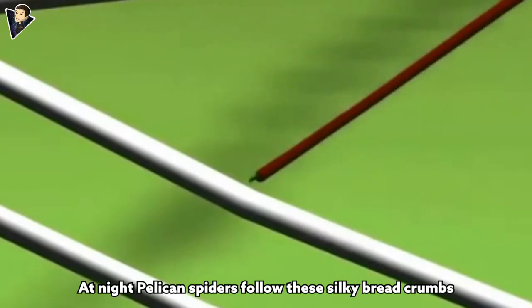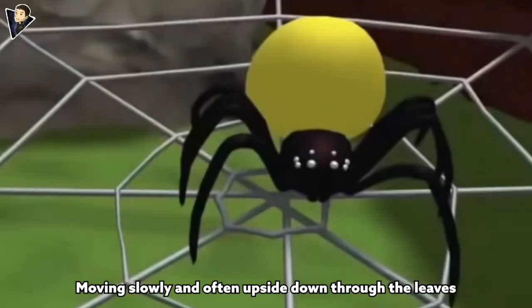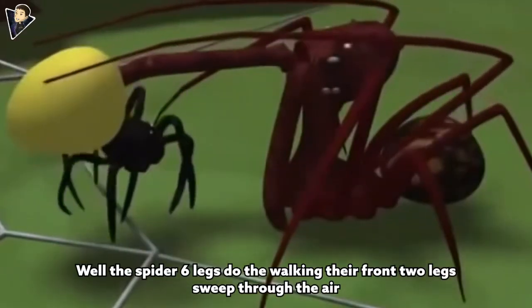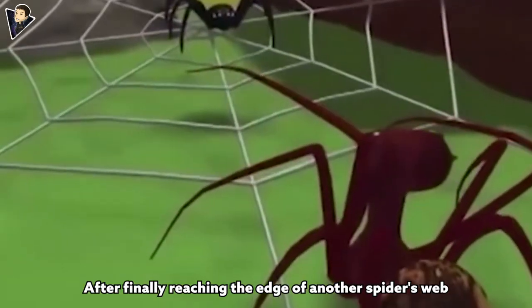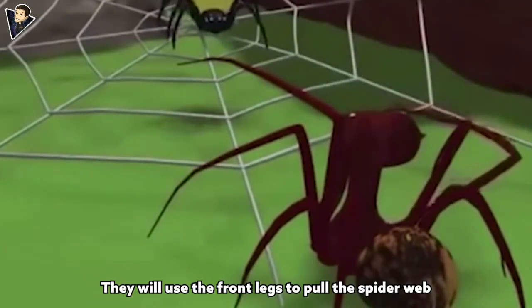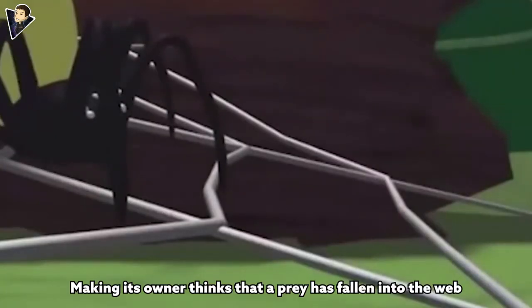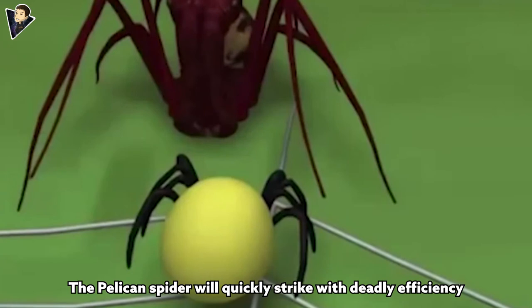At night, pelican spiders follow these silky breadcrumbs, moving slowly and often upside down through the leaves. While their six legs do the walking, their front two legs sweep through the air feeling for prey. After finally reaching the edge of another spider's web, pelican spiders can wait for hours for the right moment to strike, using their front legs to pull the web and make its owner think prey has fallen into it.